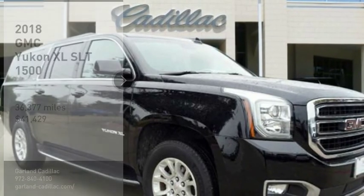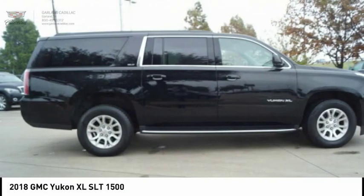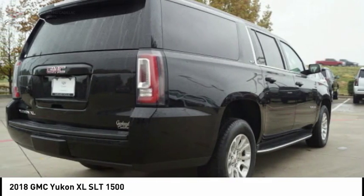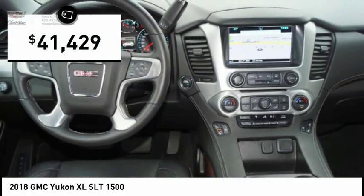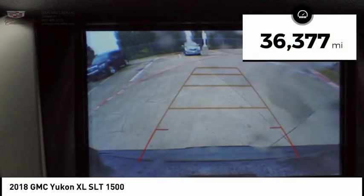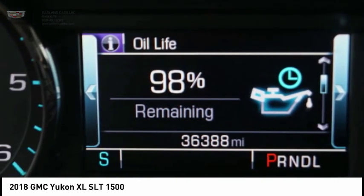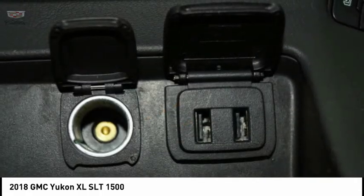Make a great choice today with the 2018 Yukon XL. GMC Yukon XL is a great choice for families who need a full-size SUV with maximum seating. The looks don't hurt either, and it is priced below $45,000. This vehicle has less than 40,000 miles. If affordable style and reliability are what you're looking for, this vehicle couldn't be more perfect. Drive it today!